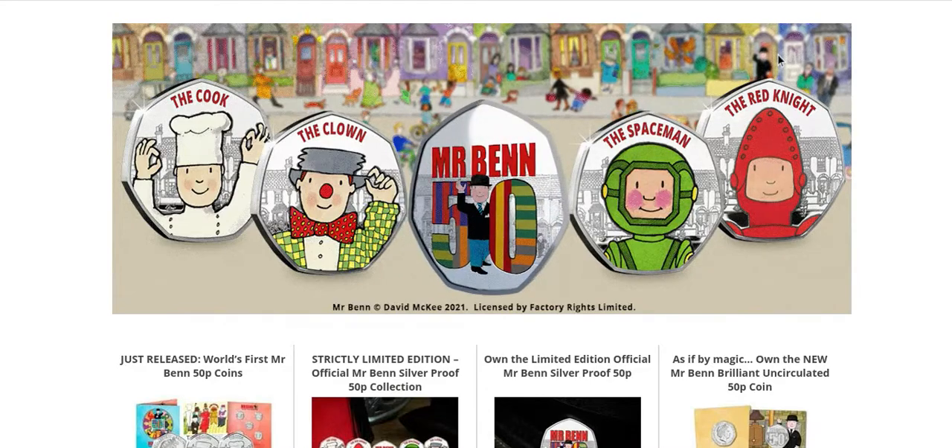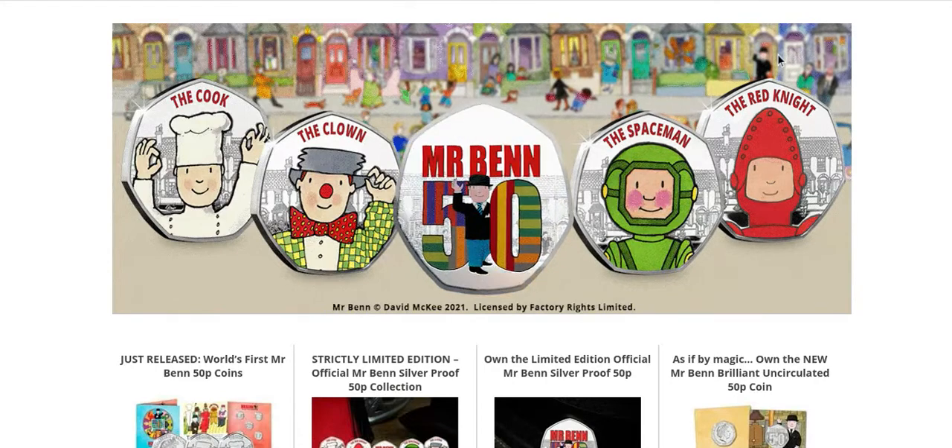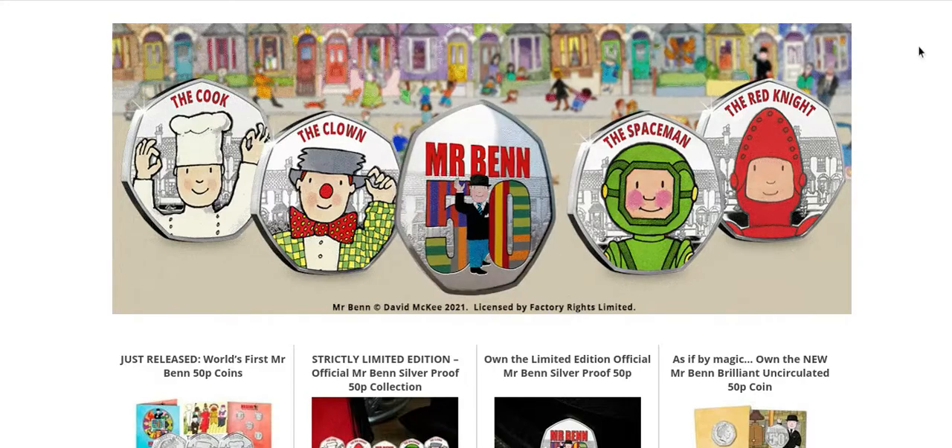To be honest, I have no memories of ever watching this. I think I did a few times, but yeah, when I was small, this was on television a lot.